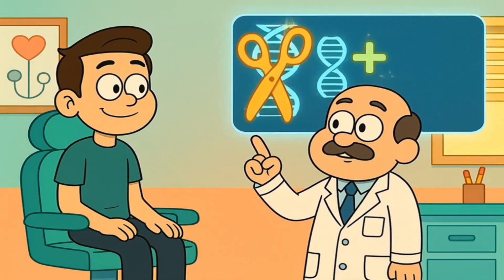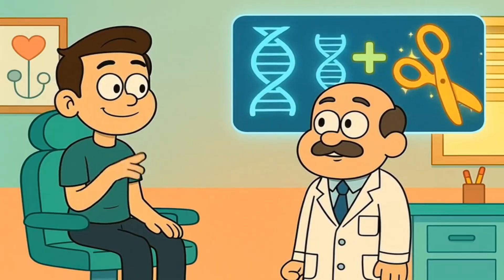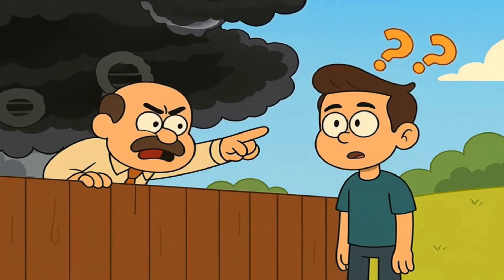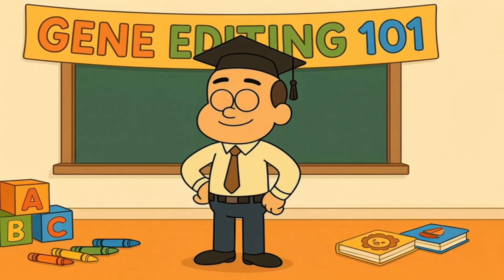You visit the doctor and they tell you that scientists can now fix broken parts inside your body by editing your genes, like using magical scissors to cut and paste your DNA. Amazing, right? But then your neighbor says that scientists are playing God and messing with nature in scary ways. So what's actually happening here?